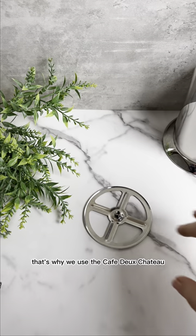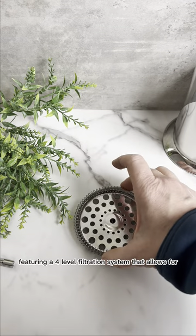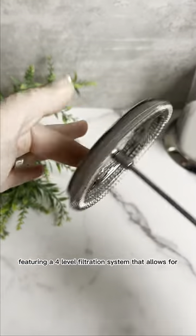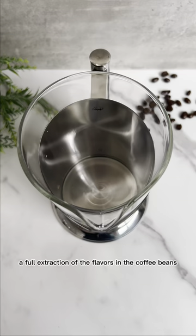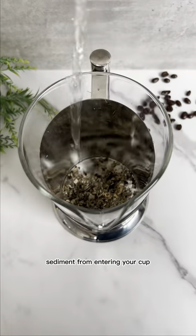That's why we use the Café du Chateau French coffee maker here on the farm. Featuring a four-level filtration system that allows for a full extraction of the flavors in the coffee beans, while the filtration system prevents any sediment from entering your cup.